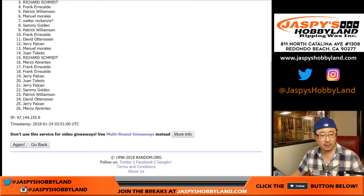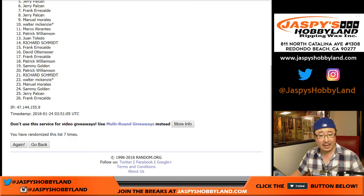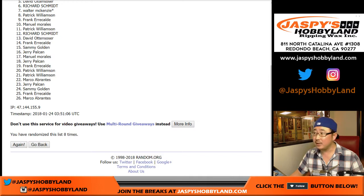Names first — randomizing eight times. There's eight times right there.